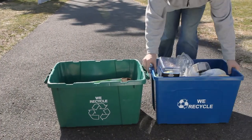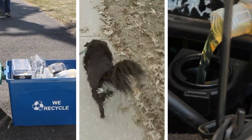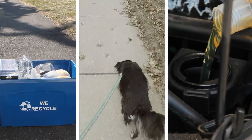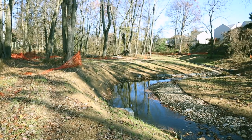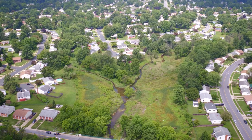Being aware of where trash goes, cleaning up after pets, and proper use and disposal of household items such as fertilizer and motor oil all go a long way towards protecting our streams. This, along with Baltimore County's stream restoration efforts and other water quality improvement projects, can create a healthier environment in our communities.